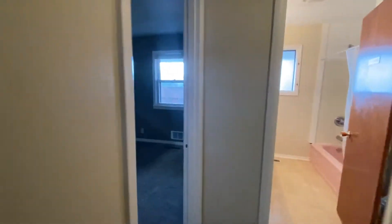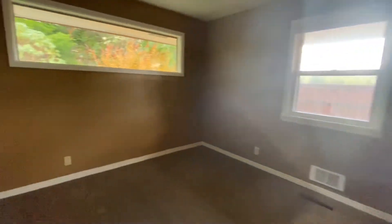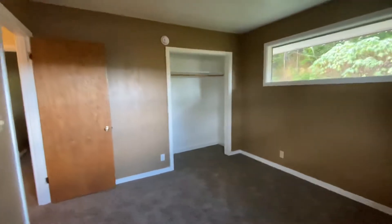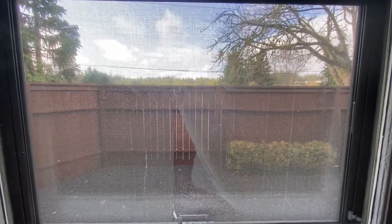The second bedroom is over here — same setup as the first bedroom. The fence is right there, so it reduces the noise into the house for sure. I don't hear the traffic in here; it's very quiet in here.